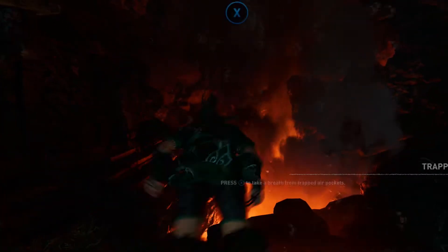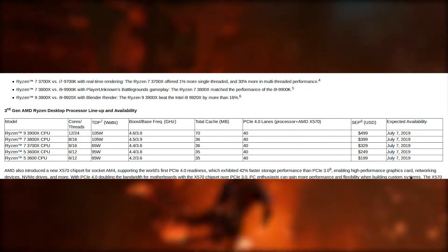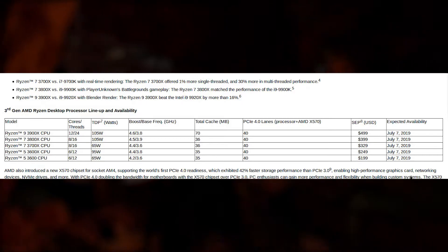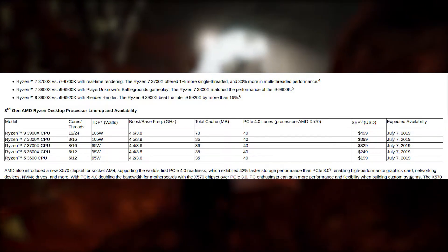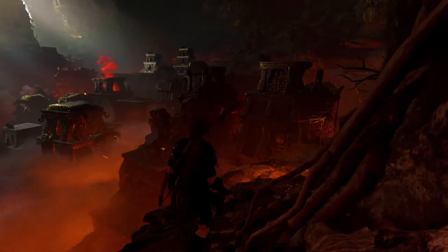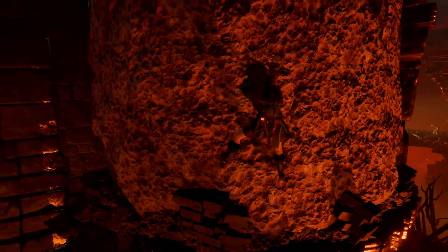Next up is another Ryzen 5 — the Ryzen 5 3600X. It's also a six-core 12-thread CPU but at 95 watts, so an extra 30 watts TDP over the 3600. This one has a base frequency of 3.8 GHz and boosts up to 4.4, the same 35 megabytes of cache, the same 40 PCIe 4.0 lanes, and it comes in at $249, also releasing July 7th, 2019. The 3600X versus the 3600 is basically like a desktop CPU versus a laptop one — you get an extra 200 MHz on base and boost frequency for that additional TDP.